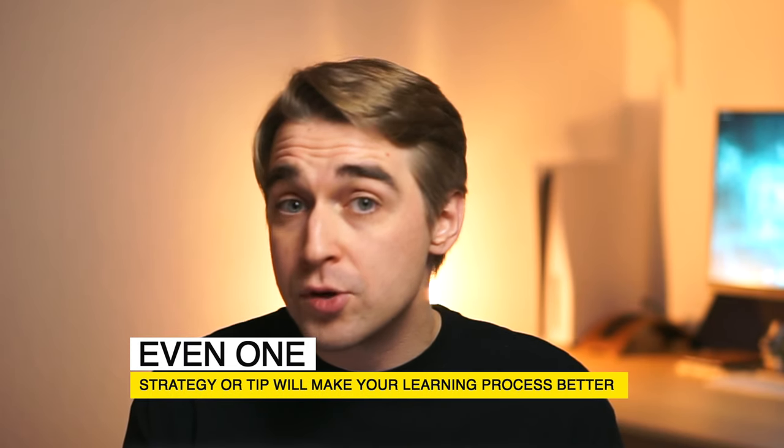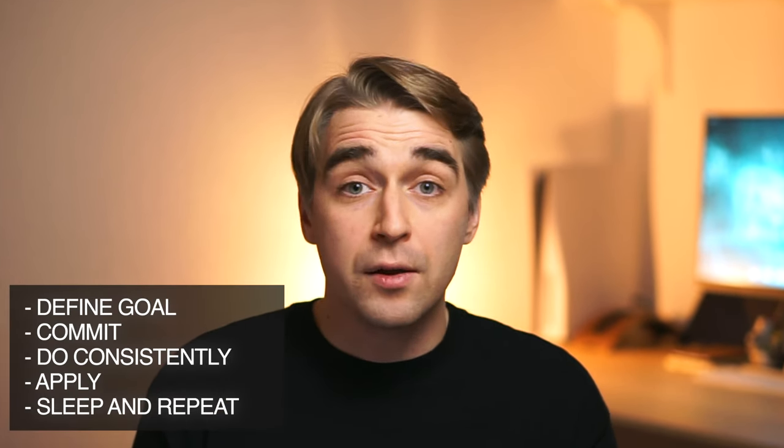These are my strategies and tips for making the learning process efficient. If you take at least one tip or one strategy from this video, I'll be happy. But I see all of this as one whole system: you want to learn something new, you commit to a schedule and effort, you do it consistently — ideally every day, you repeat as much as needed, you apply it as fast as possible to get hands-on experience, you sleep, and you repeat. All of this combined creates a system for how you can learn practically everything — certainly everything in the tech industry. This system works really well for me and I know people who use basically the same approach.